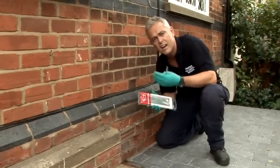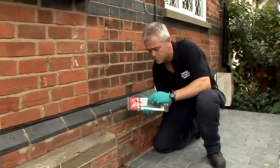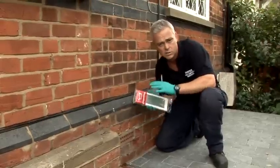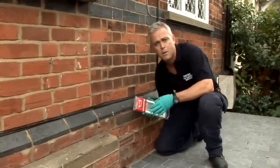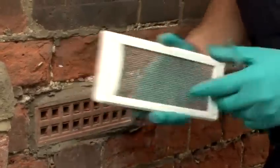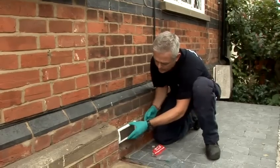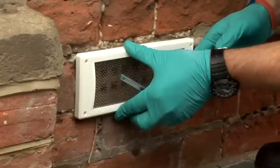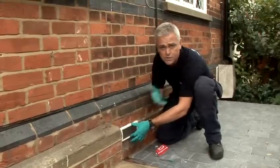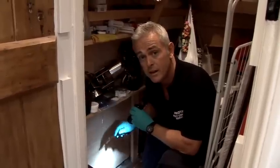These covers are designed to still allow for the flow of air but they obviously deny the mice access because the holes are much smaller. The only thing you need to be conscious of with this type of cover is you don't fit it over any vent that is venting a gas appliance like a boiler. There's a hole in each corner — what we would do is drill into the pointing around the vent and then this would fit snugly just like that, stopping the mice from getting in while still giving us the flow of air that we need.